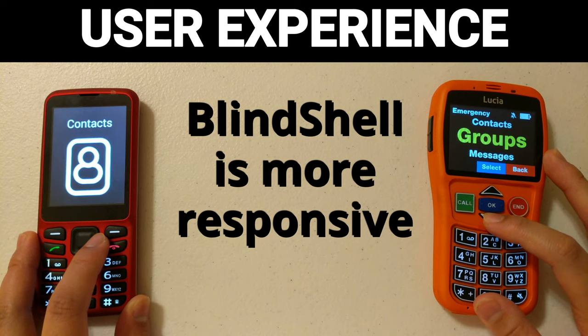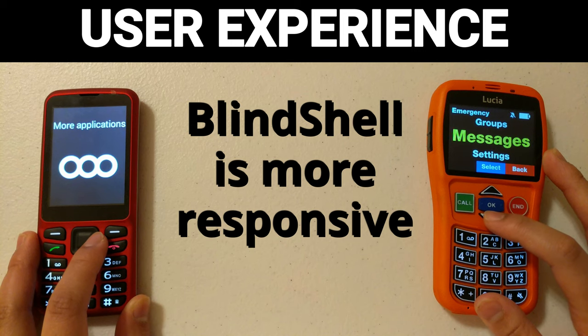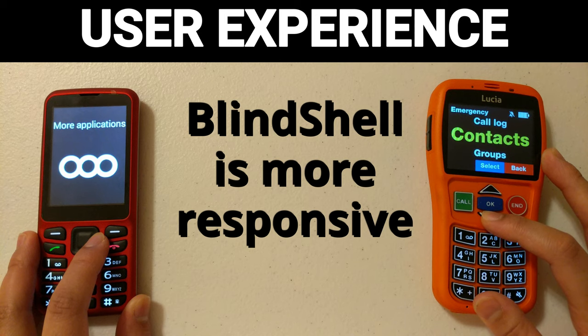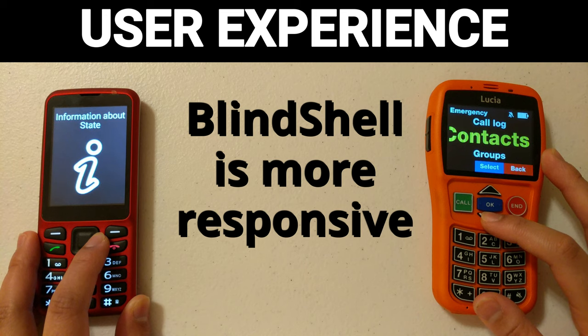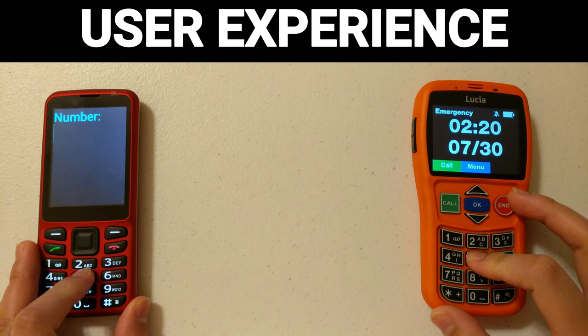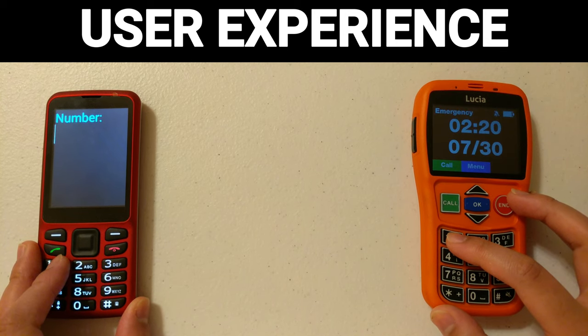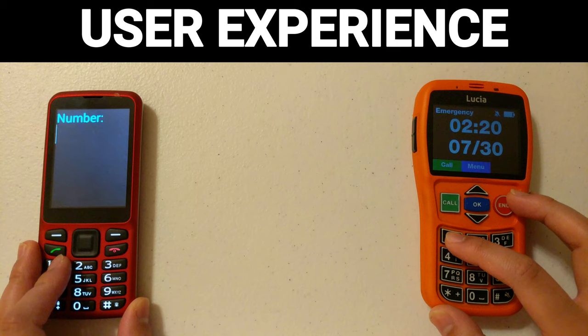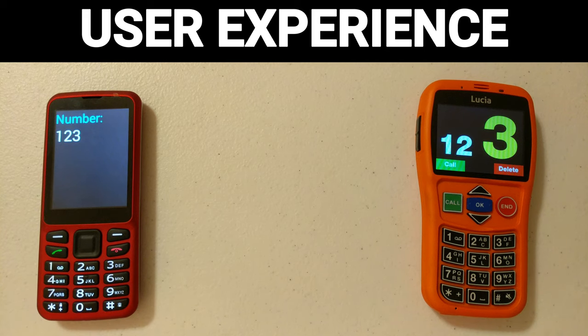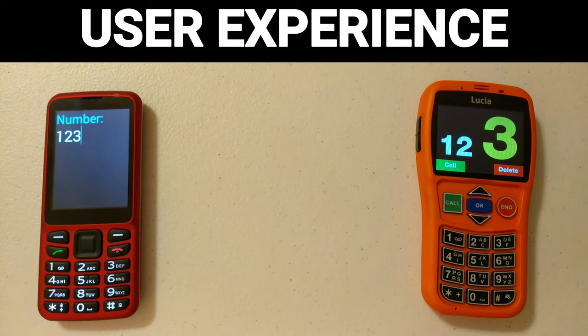Pressing the button on the Lucia: 'Alarm', 'Call log', 'Contacts'. Whereas on the Blindshell pressing the right arrow: 'Settings', 'Information of manuals', 'No missed events', 'Eight of nine'. You can also see this when dialing a number — dialing one, two, three on both devices at the same time shows a significant delay on the Lucia phone.